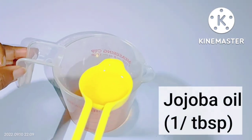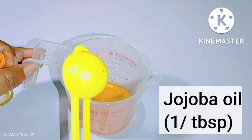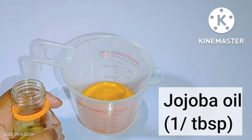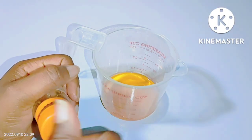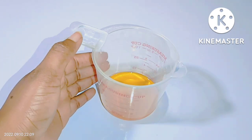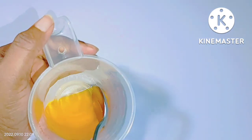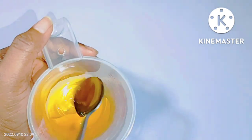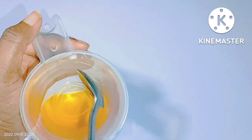Jojoba oil contains lots and lots of benefits — it's fantastic for the skin on your face and also for the skin on your body. It contains lots of minerals and vitamins that can nourish, hydrate, and soothe your skin. For the jojoba oil, we are going to be using one tablespoon. Jojoba oil has strong antioxidant properties, helps to reduce inflammation and speed up cell regeneration, and helps to boost skin moisture and diminish dark spots to increase your glow.